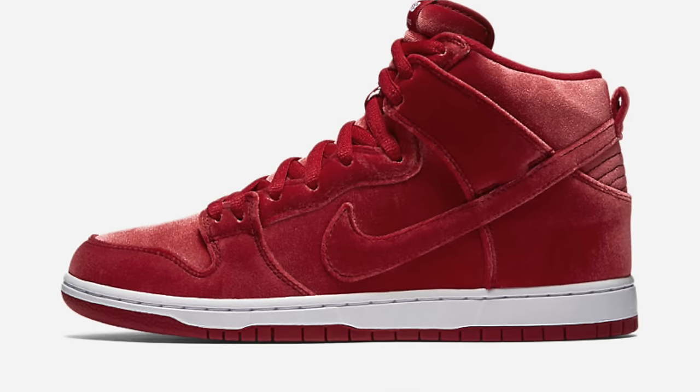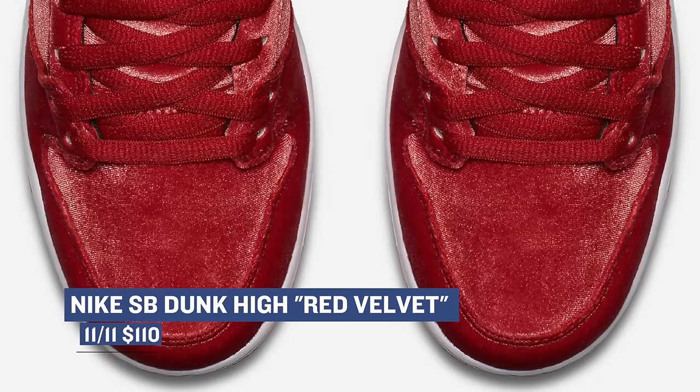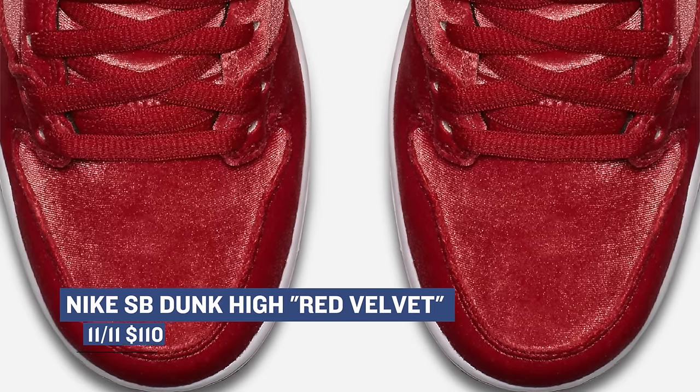One of the sleepers of this weekend is the Nike SB Dunk High Red Velvet. Just as the name implies, the upper is red velvet, which I think looks pretty dope. These drop on Friday for $110.